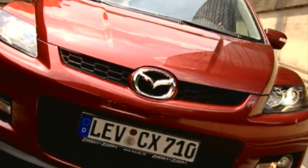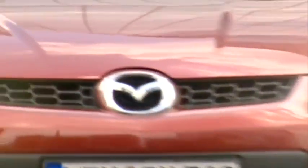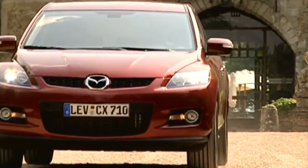There it is. The new Mazda CX-7. A true sport SUV. A crossover vehicle that successfully brings together the excitement of a sports car and the functionality of an SUV, combining them into a harmonious whole.